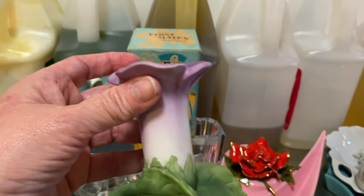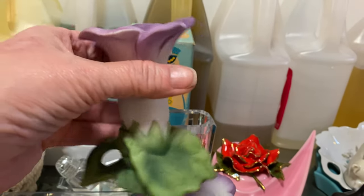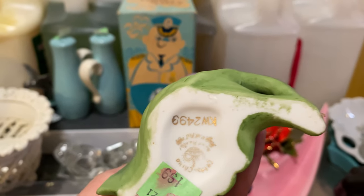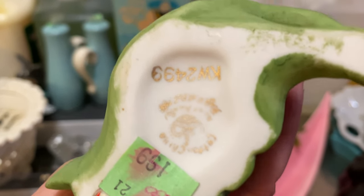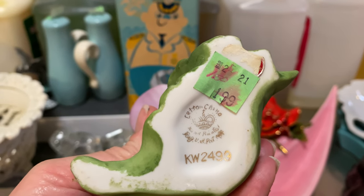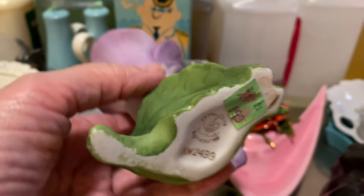Look at that lavender and green — how pretty! Lefton China, made in Japan.